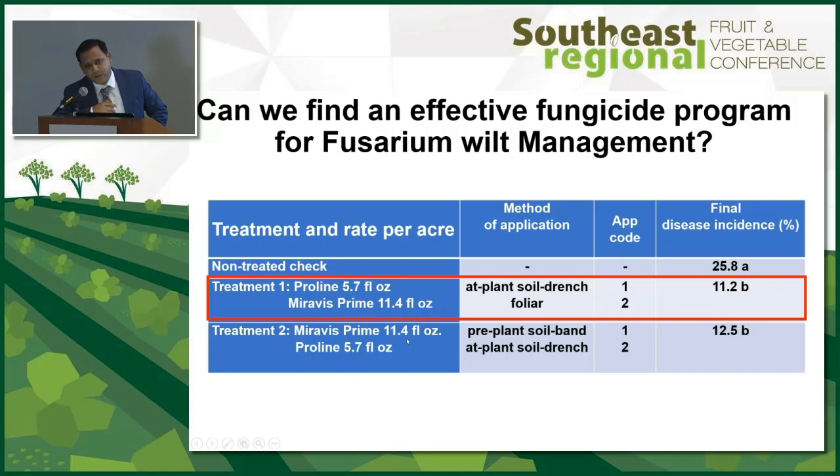This trial was done at the station, so we could do some off-label work. Treatment two was strictly off-label: we started with Miravis Prime as a pre-plant soil band application — a six-inch banded spray on top of the transplant holes before planting. Then after a day we transplanted and had Proline applied as a soil drench at transplanting and again a week after. Treatment two was as good as treatment one. The gist is that Miravis Prime has a role to play in soil application against fusarium wilt.